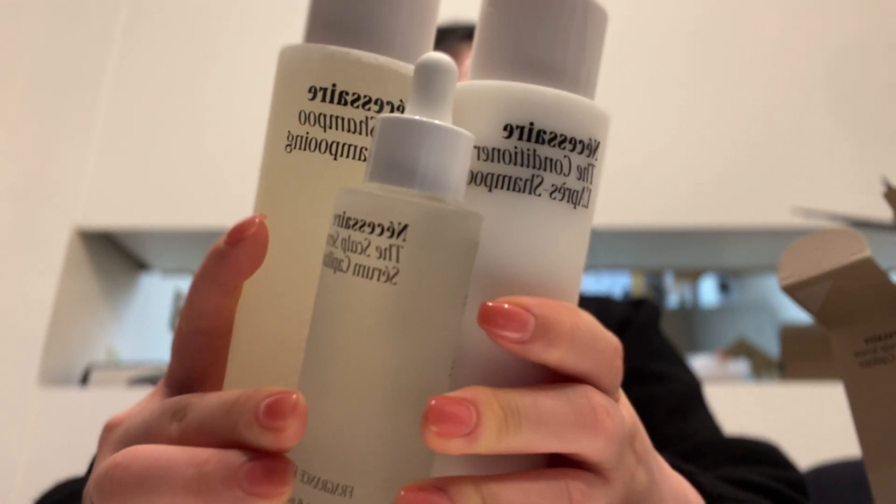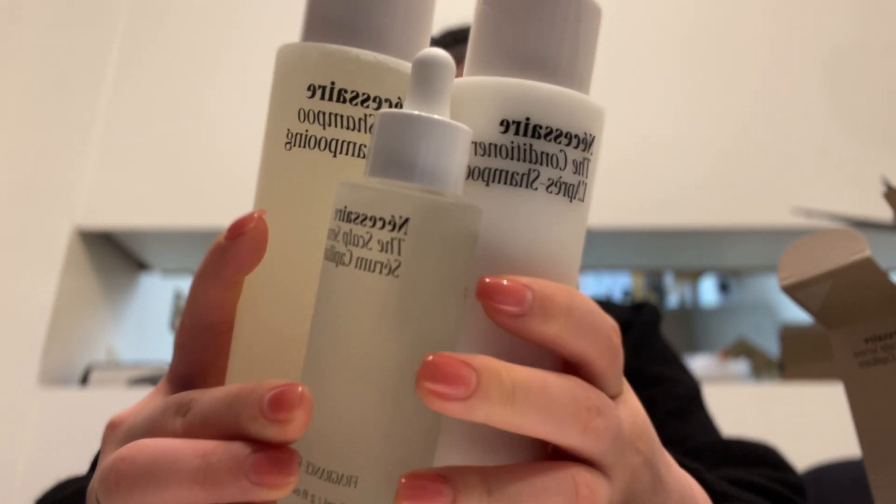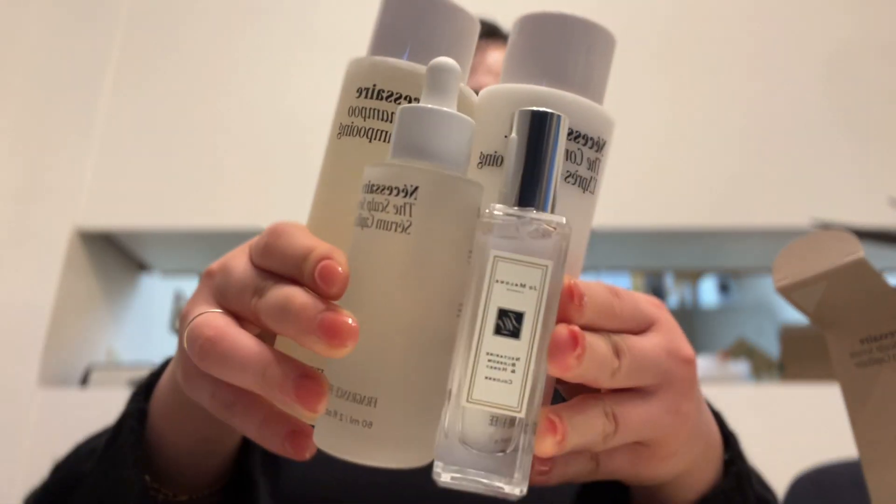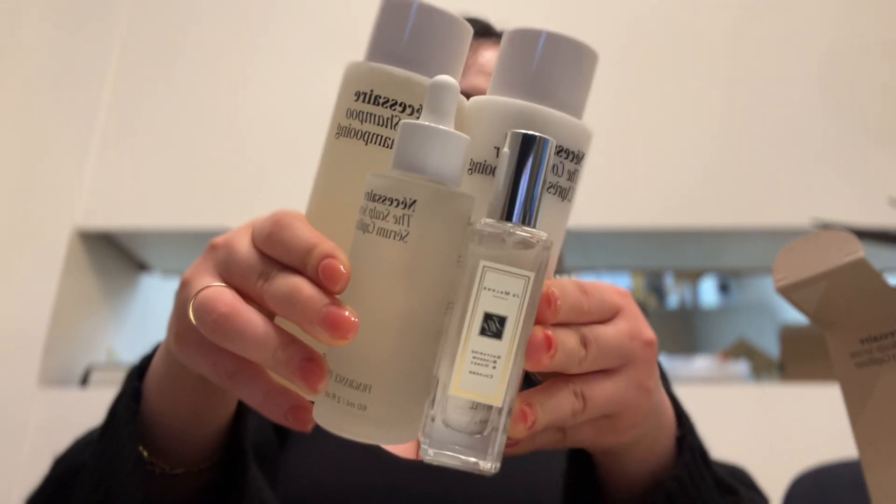So we will see what this little trio does for my scalp. I hope it works out, but I also hope that it doesn't — because it's really expensive. But if it does work, I won't be mad at it either, because I've been struggling with my scalp for so many years. But that actually concludes today's mini haul — these are the four items I got in this Sephora haul. They look so beautiful together.